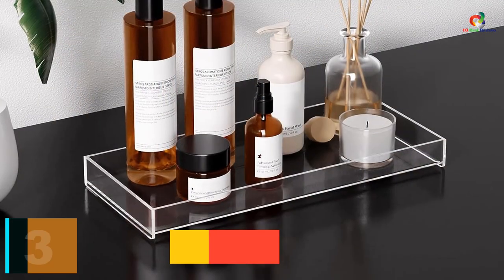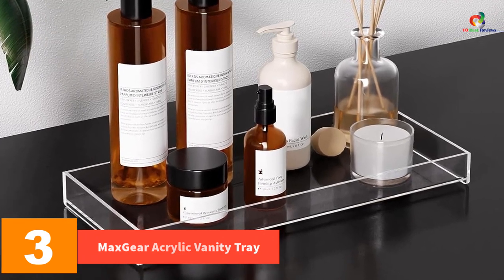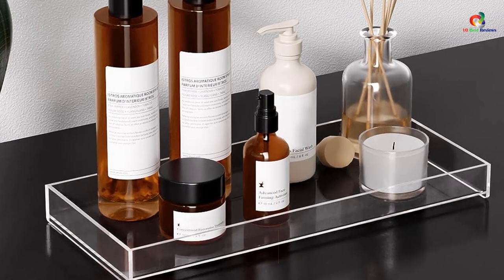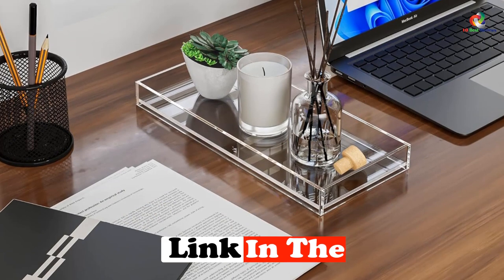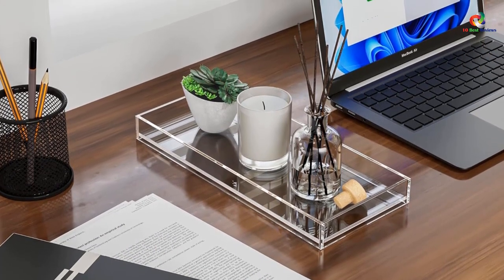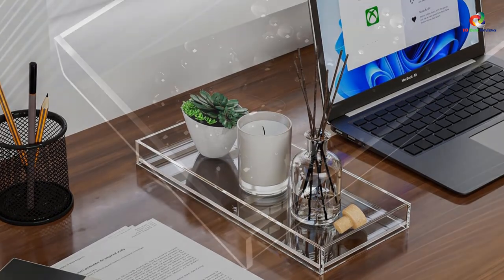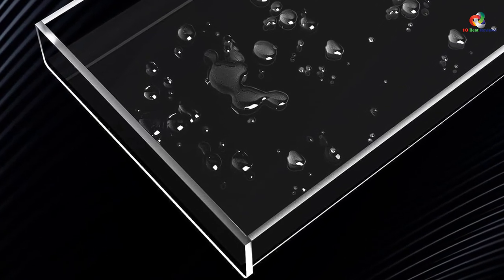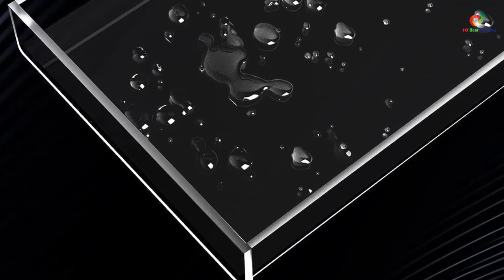At number 3, we have the Maxgear Acrylic Vanity Tray. This is a sturdy and crystal-clear storage solution for organizing your vanity essentials, toiletries, and bath accessories. Its portable design, stable base, and water-resistant material make it easy to use, clean, and move around. The raised edges keep your items from sliding off, and the tray fits perfectly on a bathroom sink, tank topper, or kitchen countertop. Additionally, it comes with a reliable 12-month after-sale service.